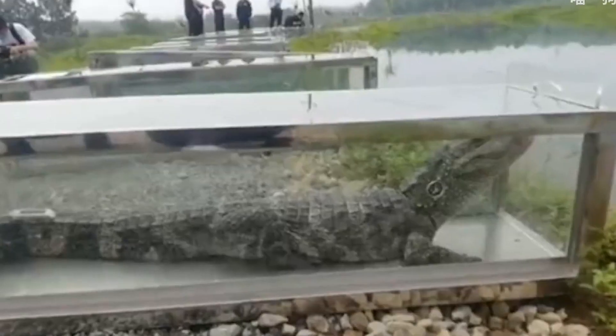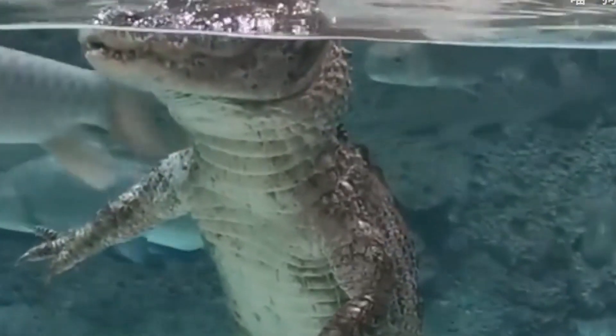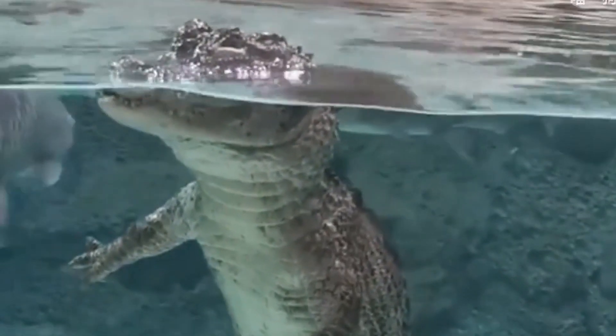In 1973, it was listed as an endangered species by the United Nations and China's first class key protected animal.